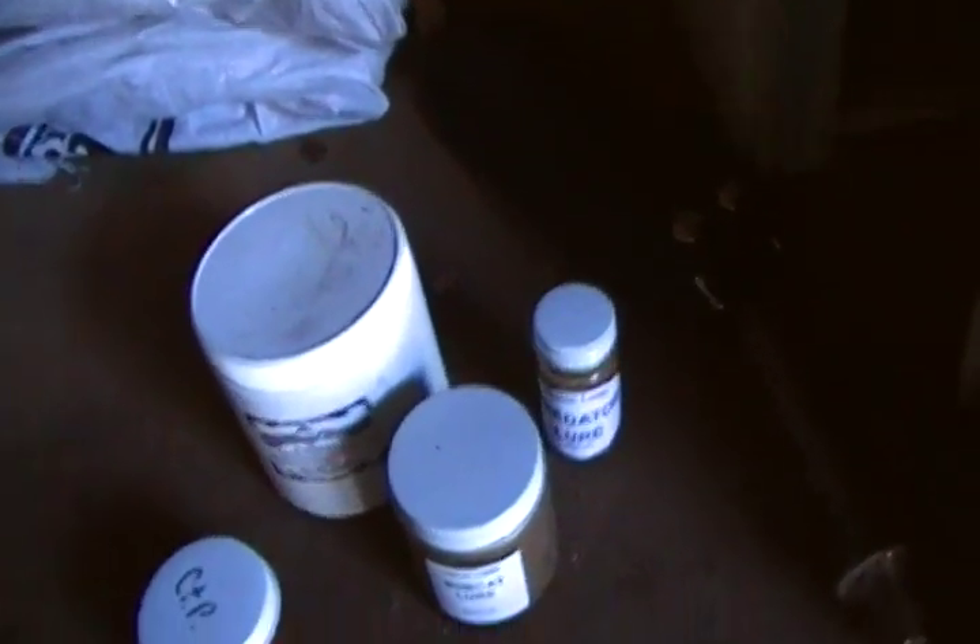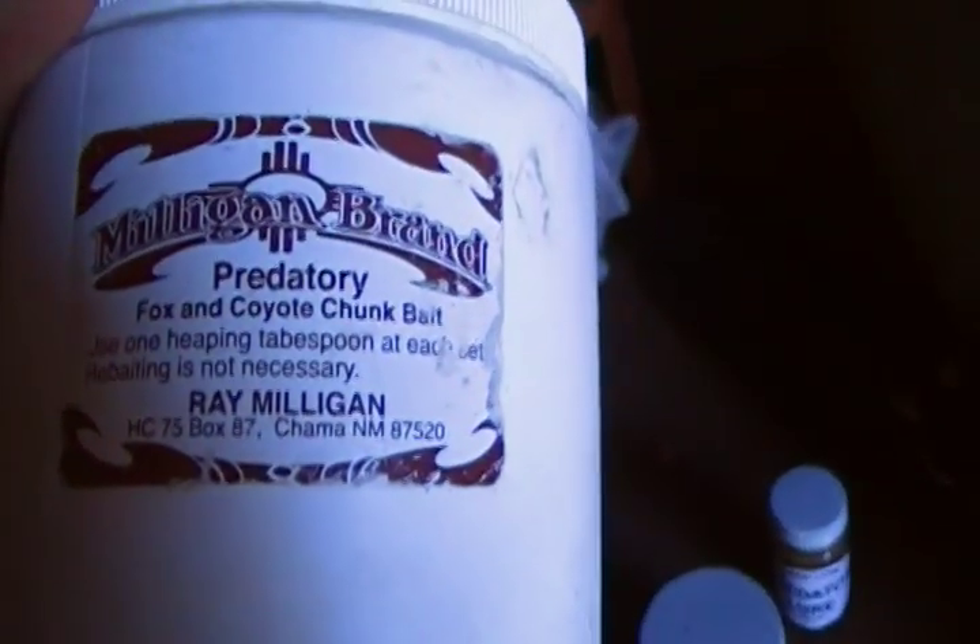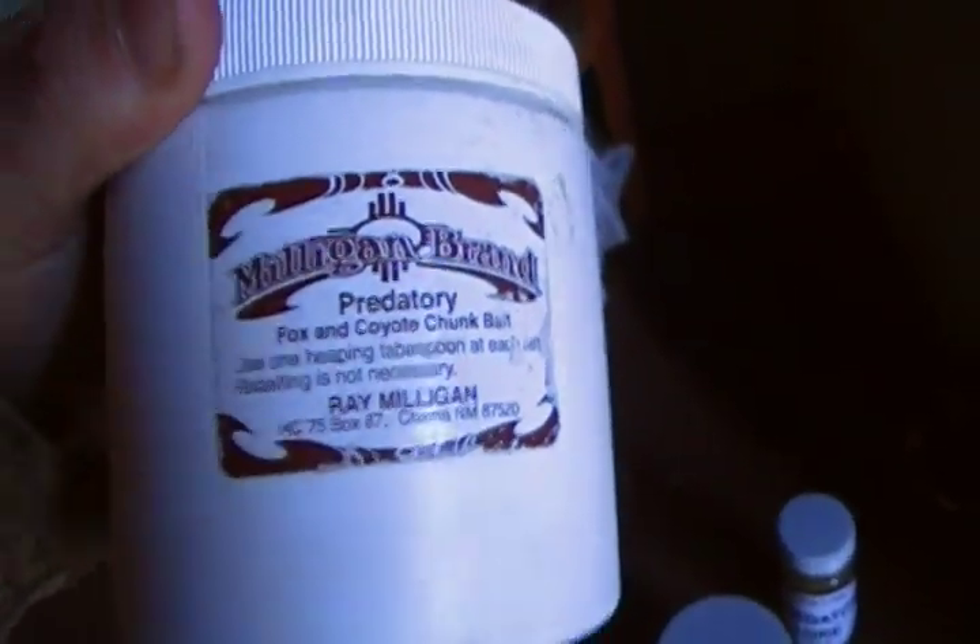Moving on to the coyote and bobcat. For bait I like the Milligan brand Fox and Coyote Chunk Bait — Ray McMilligan out of Chama, New Mexico.